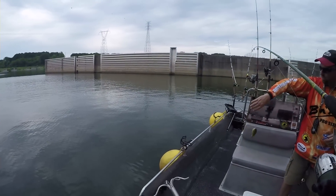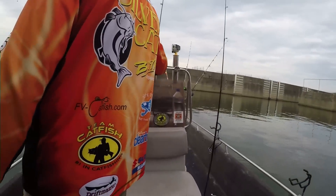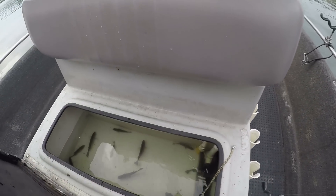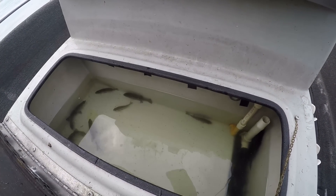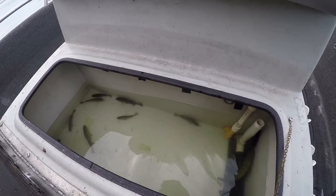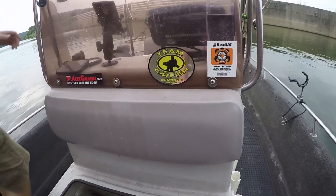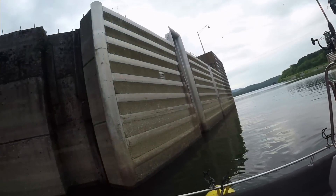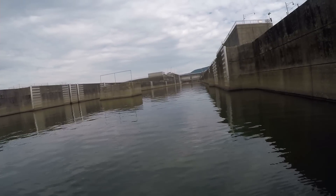All right guys, we got some live bluegill and also some green sunfish. We're going to try to go for some flatheads later tonight. They're not big bluegill but they'll work for what we're going for. The big ones are just not in here — we've been getting itty-bitty ones for the past 20 minutes. This is the old lock below Nickajack Dam.